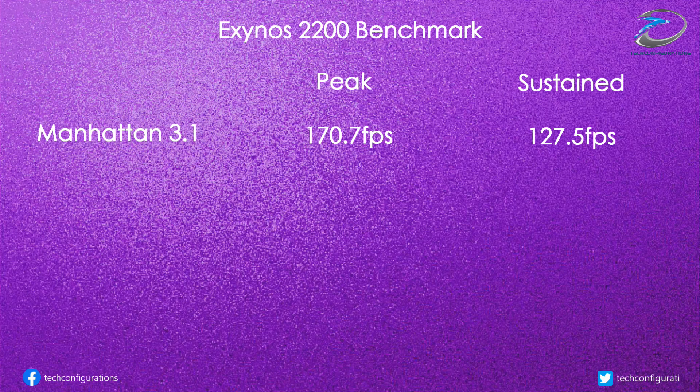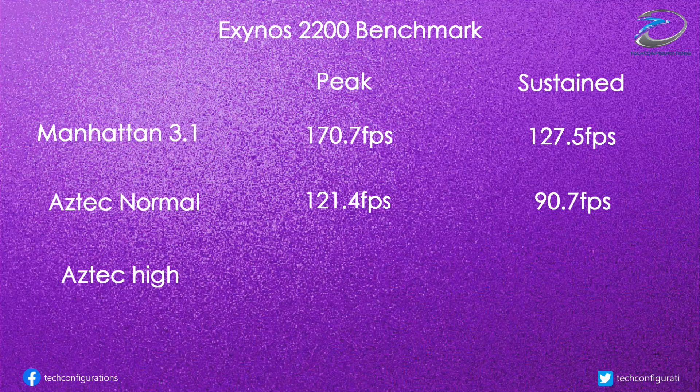That drop in performance is mirrored in other GPU benchmarks like the Aztec Normal and Aztec High tests, where it dropped from 121 FPS to 70 FPS and from 51 FPS to 39 FPS respectively.